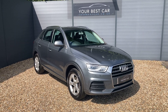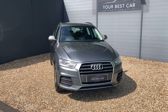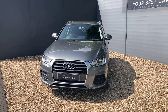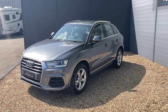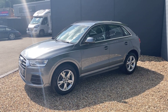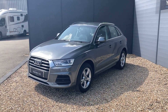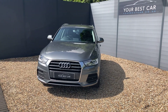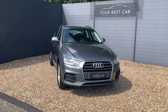Before I get into the walk-around, I'd just like to answer the two most frequently asked questions we get here: do we take part exchanges, and do we offer finance? The answers are both yes. We will take your part exchange and can even pay off outstanding finance on your current car. On top of that, I'm thrilled to say we are industry-beating with our low APR finance rates. If finance is the route for you, please get in contact with us or visit our website yourbestcar.co.uk, where we have a finance calculator at the bottom of every advert.